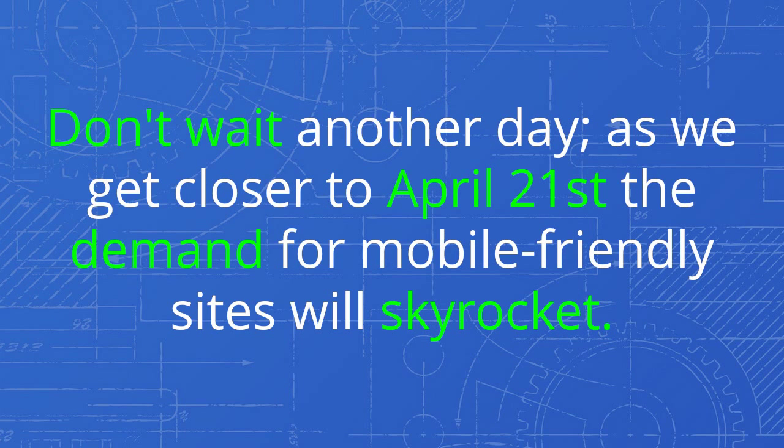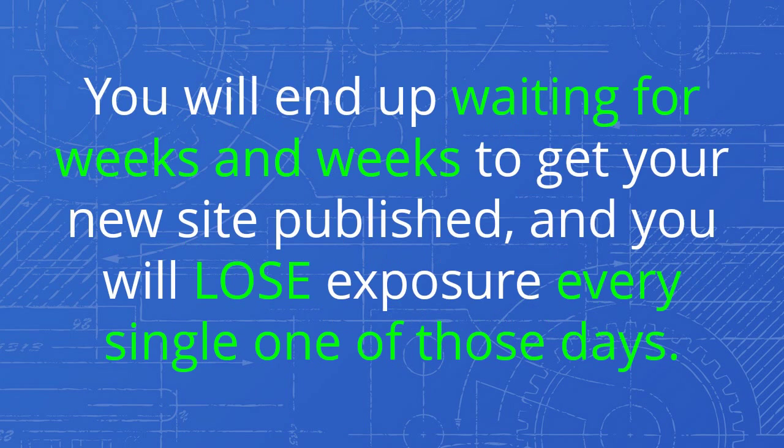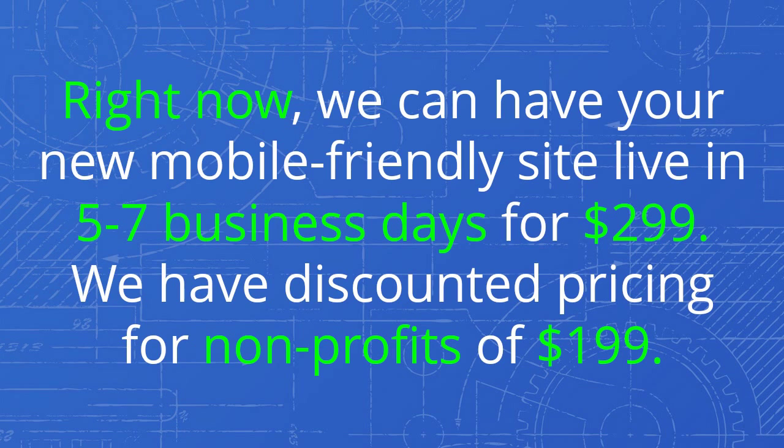Don't wait another day. As we get closer to April 21st, the demand for mobile-friendly sites will skyrocket. You will end up waiting for weeks and weeks to get your new site published and you will lose exposure every single one of those days. Right now, we can have your new mobile-friendly site live in five to seven business days for $299.